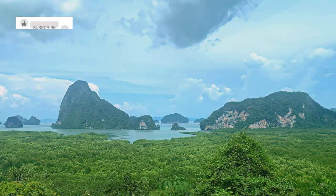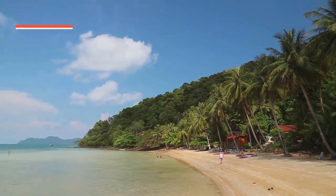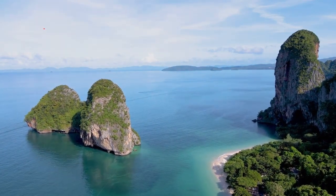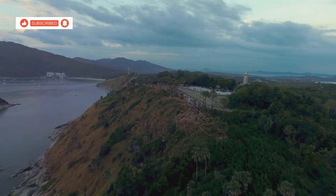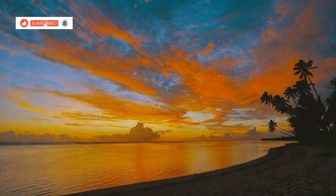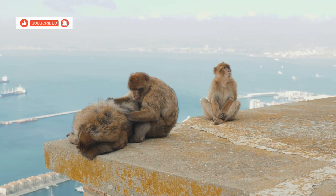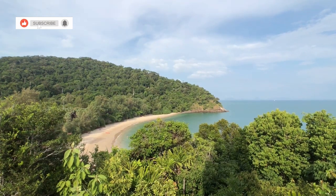Hold on tight, because today we're heading up to Kai Bay Viewpoint, one of the most iconic spots on Koh Chang. The views from up here are absolutely mind-blowing. Located on the west coast of the island, it offers panoramic views of the Gulf of Thailand — turquoise waters dotted with lush green islands stretching out as far as the eye can see. And if you're lucky enough to be here for sunset, get ready for a real treat. Just a heads up: there are monkeys that live around the viewpoint and they're known to be a bit mischievous, so hold on to your belongings, especially food and drinks. Kai Bay Viewpoint is a must-visit destination on your Koh Chang adventure.